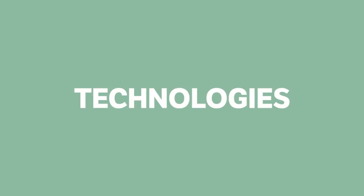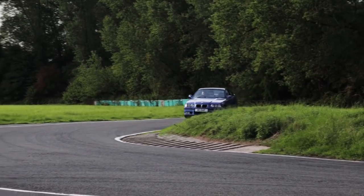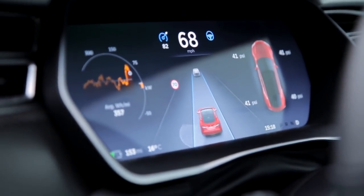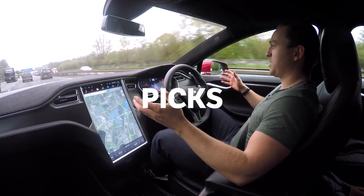10 Modern Car Technologies I Can't Live Without. I love the way an old car drives and feels, but there are some modern car technologies I can't live without. Here are my top picks.